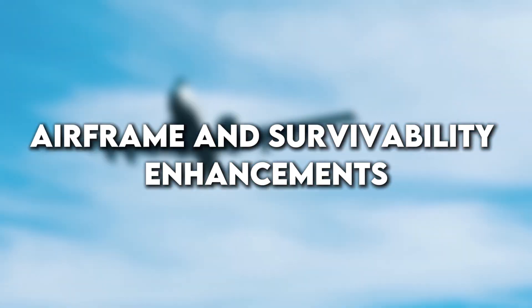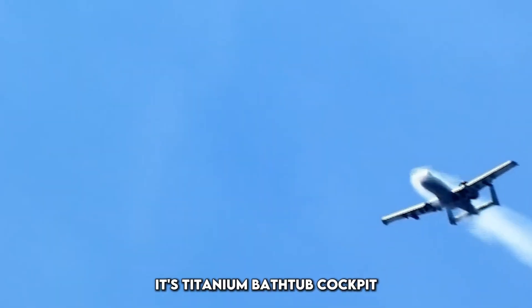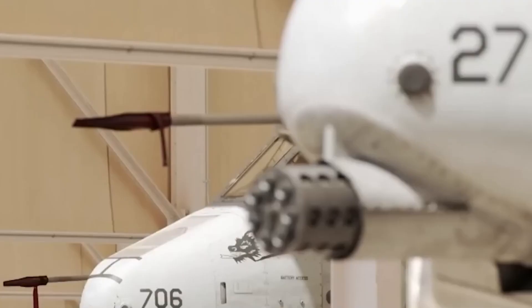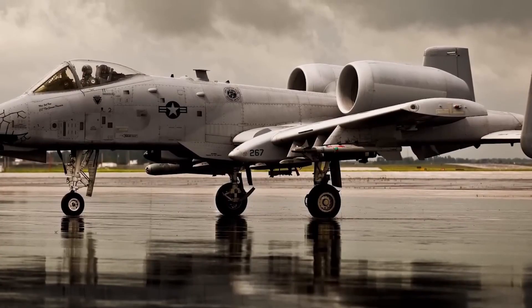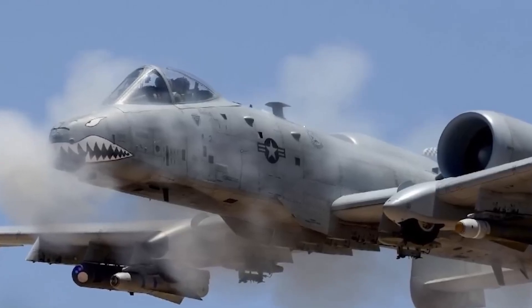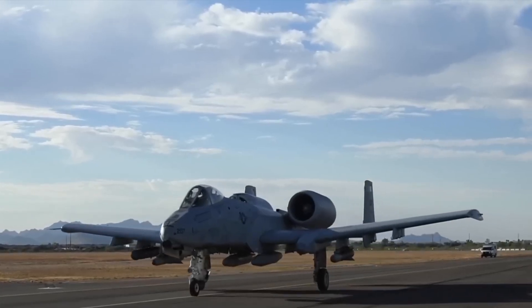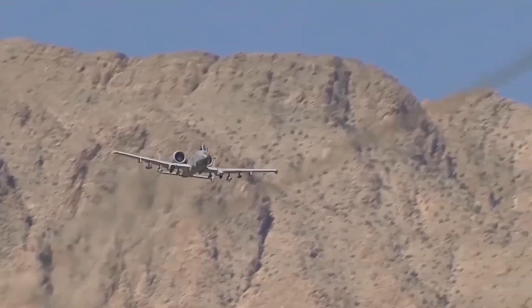Survivability has always been the A-10's greatest strength. Its titanium bathtub cockpit can withstand direct hits from armor-piercing rounds. But now even its airframe has received new life. The U.S. Air Force launched the wing replacement program to install brand new, stronger wings, designed to extend the jet's service life to at least 2040. In addition to structural improvements, upgraded countermeasure systems now defend the A-10 against modern threats.